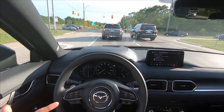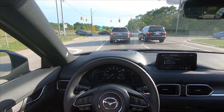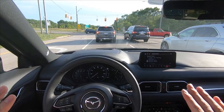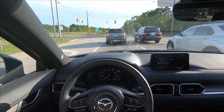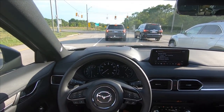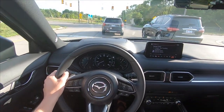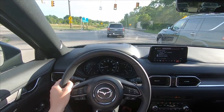It's kind of tough to tell because the music is getting a little softer right here, but the Bose AudioPilot actually quieted the music as we were coming down to a stop. As we get going again, it raises the volume. Works quite well.